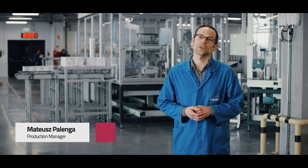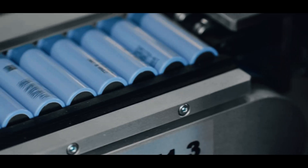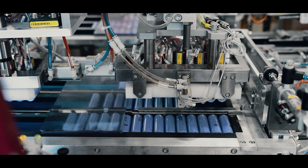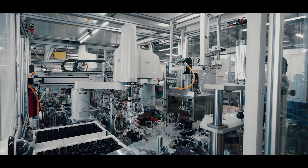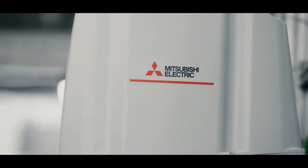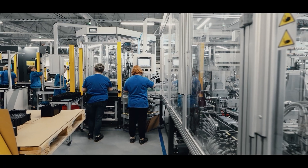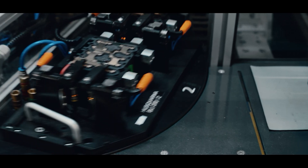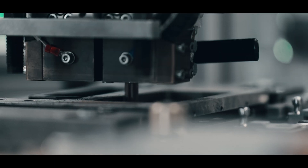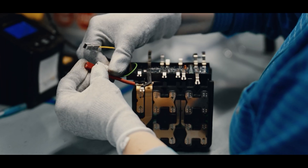The introduction of robots into our organisation has made the initial production process fully automatic. The robot takes a cell from the box, then verifies it in terms of quality, and automatically inserts it into the housing — the so-called cell holder. Such a semi-finished product is taken by the operator at the next production stage and inserted, for example, into the heat sealing machine, which is also partly automatic. However, we think that these processes can also be automated in the future when it comes to moving elements from point to point.